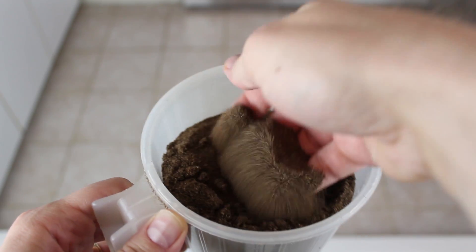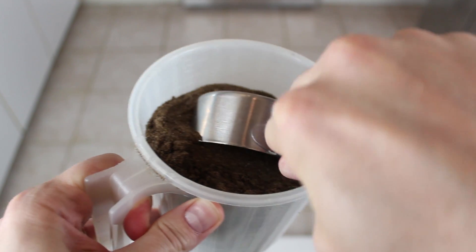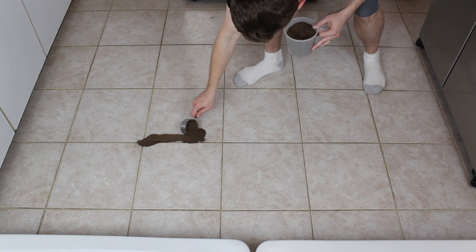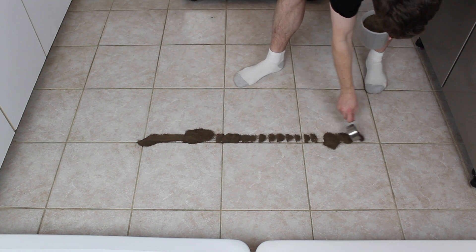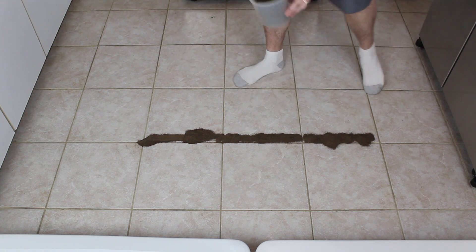Next up we'll see how well these vacuums can suck up dirt on a hard tile surface. This test was performed similarly to how we've done it in the past — we sift dirt and sand to come up with half a cup of fine dirt particles. No hair or other big chunks, just fine grain dirt, laid out in a line with a squared off section of floor.